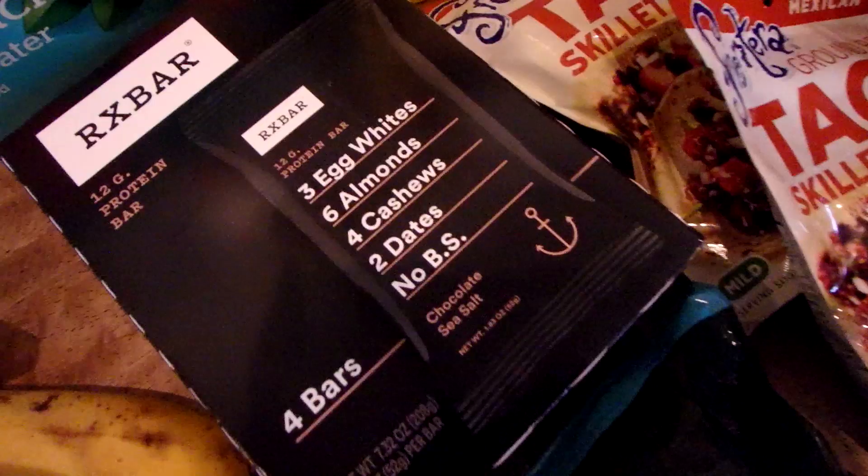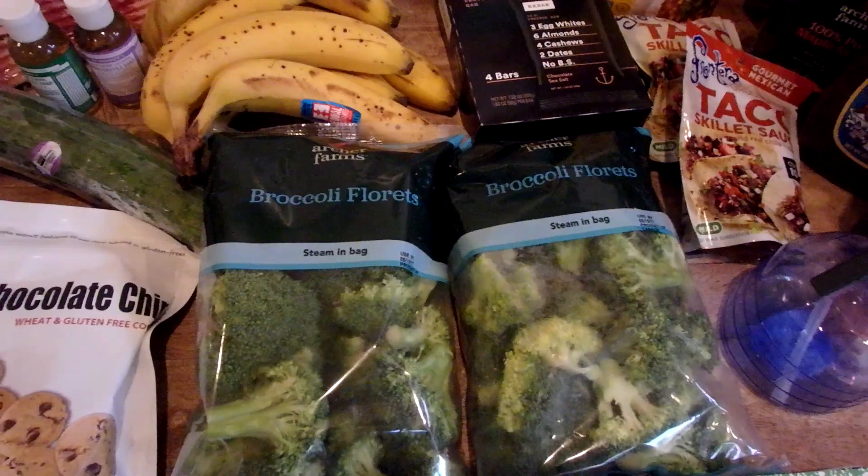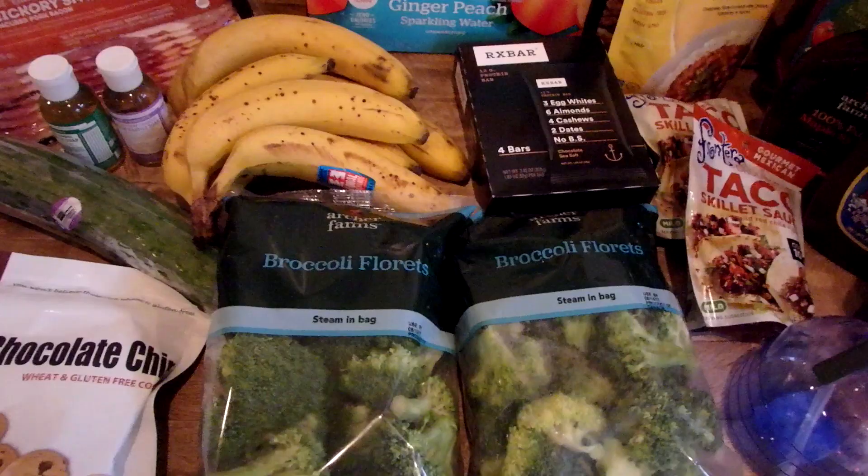I also have some broccoli florets — these are pre-cut. I like to drizzle those with some olive oil and salt and toss them in the oven. I have a recipe for that also, and I'll link that down below for you if you want to see it. So this is my back-to-school slash grocery haul — back to school and more. This is what I got.